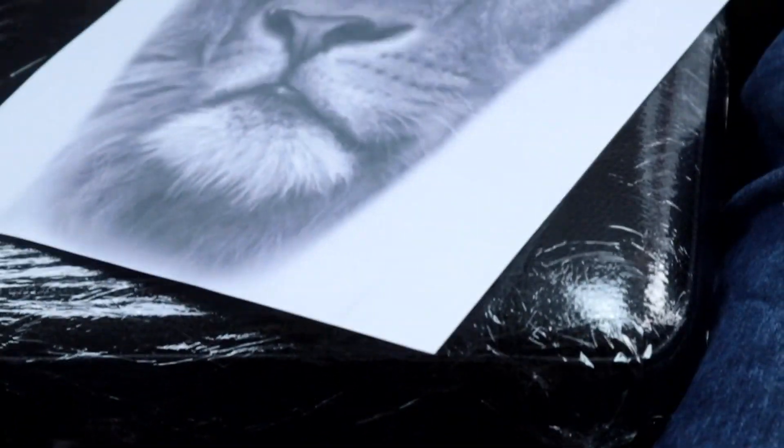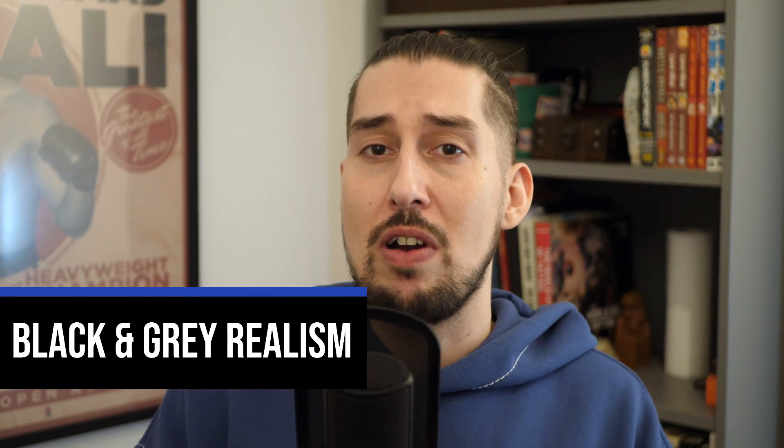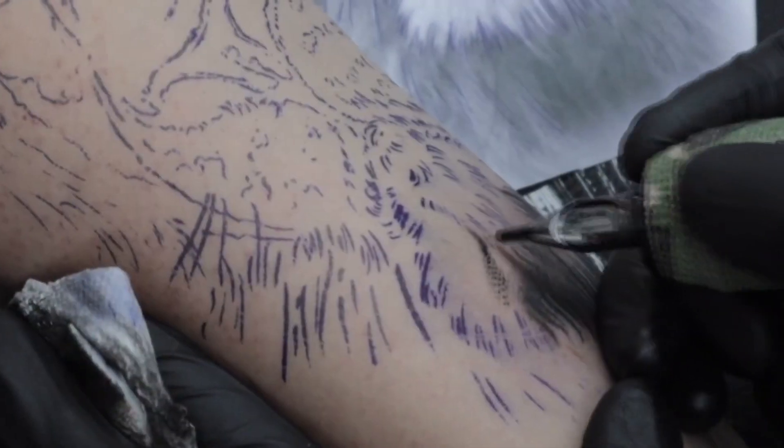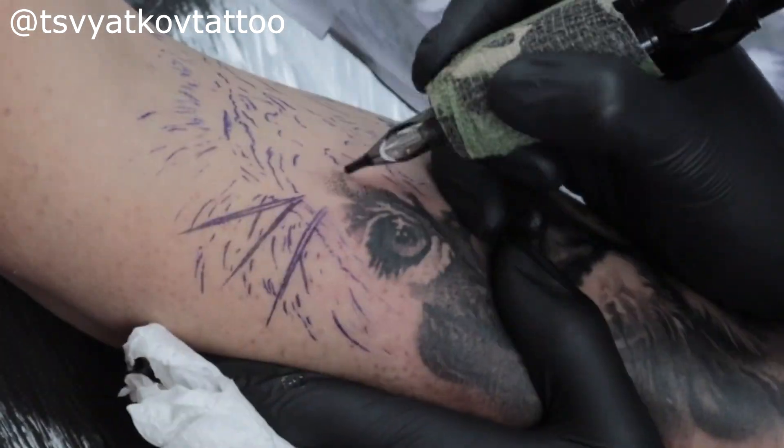That covers color realism — now let's move on to what I think is the hardest tattoo style of them all. You can switch number one and number two around because everyone's brain works differently; some people work better in color and some in black and gray. Black and gray realism, for me, is the hardest tattoo style. Some people are really good at color traditional tattoos but are not good at black and gray — and vice versa. Let me know which way you are.